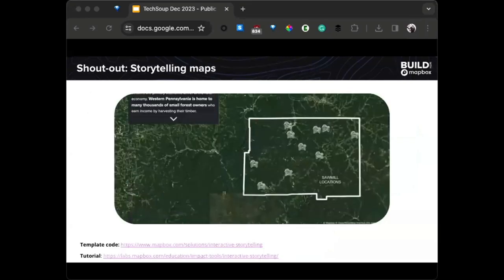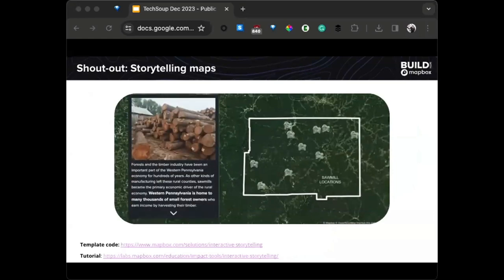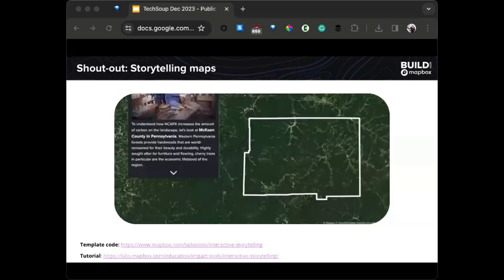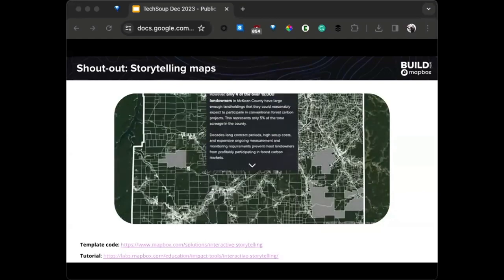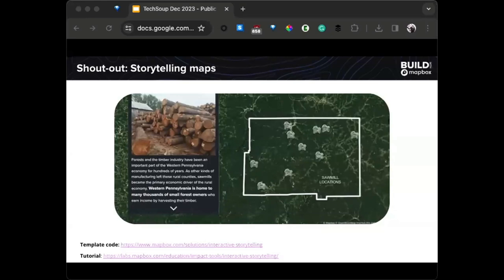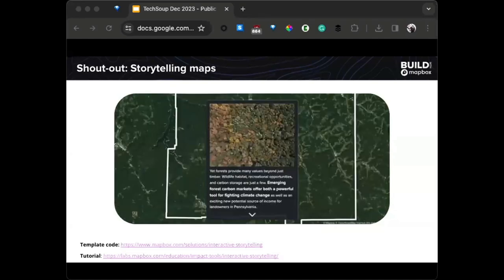I want to give a special shout-out to storytelling maps, building on what Emily shared about Esri Story Maps. For Mapbox, we have a scroll-through experience available as template code. If you're building with Mapbox, you'll be doing some coding, but it gives you complete control over an immersive scroll-through experience where you can add your narrative, your videos, and have an interactive map change dynamically as you scroll through the story. These work great for nonprofits for communicating impact and explaining the complexities of your data.